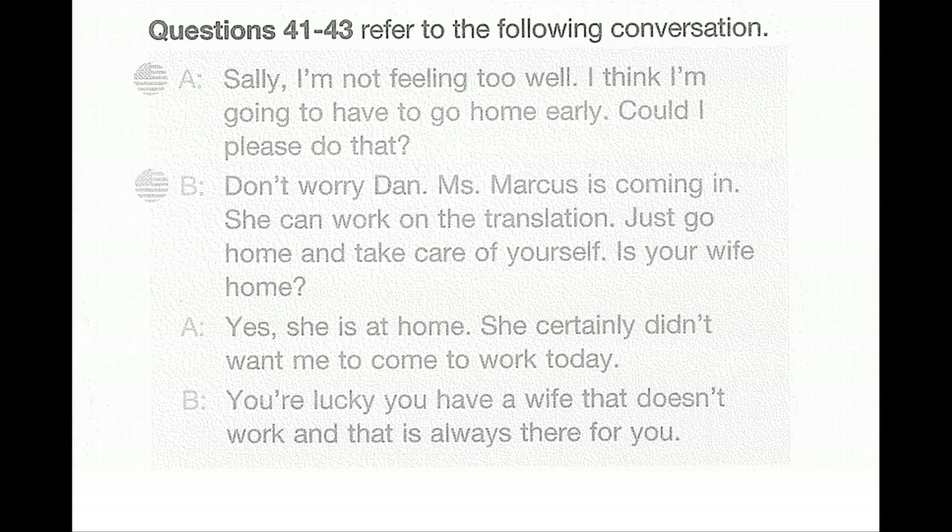Part three. Directions: You will hear some conversations between two people. You'll be asked to answer three questions about what the speakers say in each conversation. Select the best response to each question and mark the letter A, B, C, or D on your answer sheet. The conversations will be spoken only one time and will not be printed in your test book. Now let us begin Part Three with question number 41.